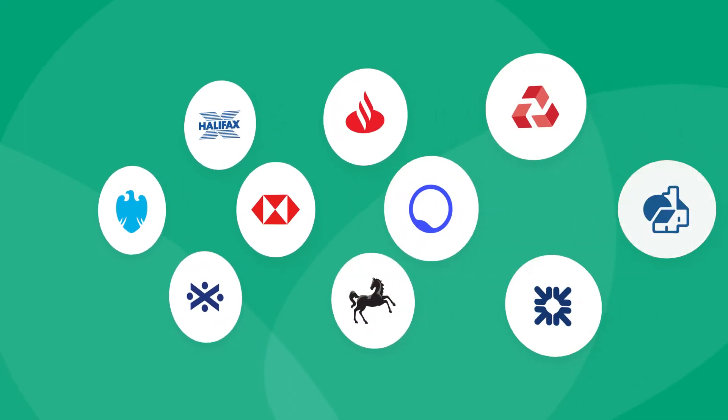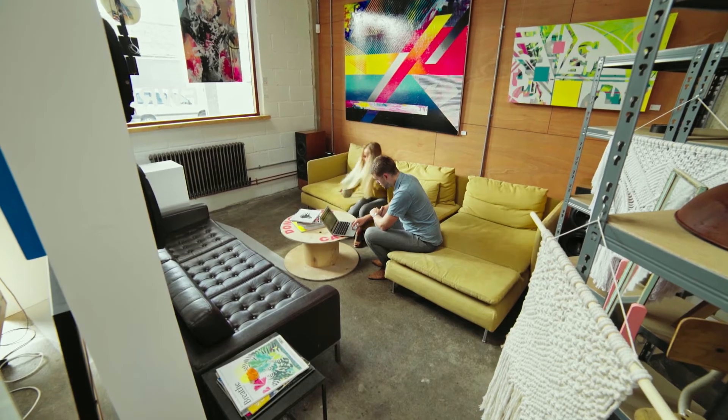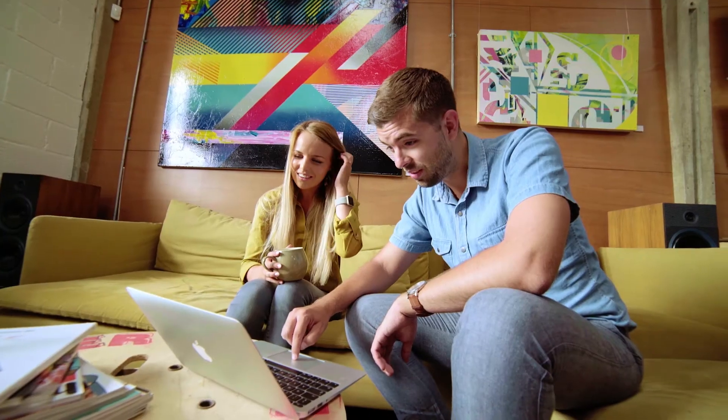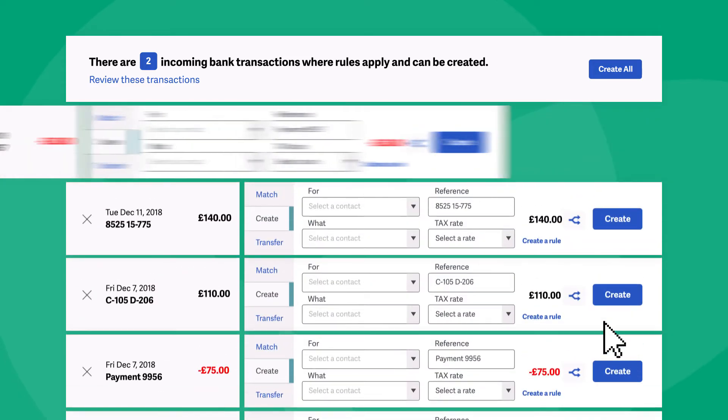When it comes to banking, we support all the big names as well as the new ones. So at no added cost, you can simply connect to your account, and your bank transactions will flow effortlessly and securely into Sage Accounting.